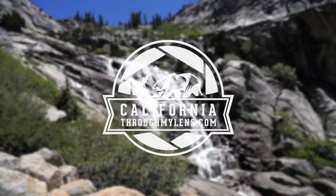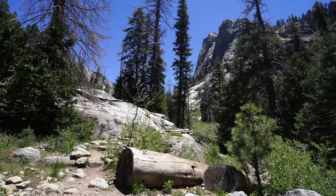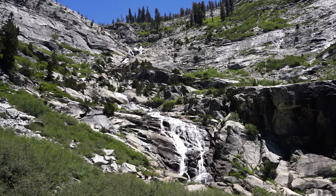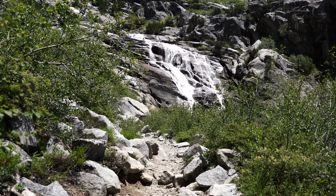Hey guys, Josh from CaliforniaThroughMyLens.com. Today we're in Sequoia National Park hiking to Tokopa Falls. Tokopa Falls in Sequoia National Park is a 1,200-foot waterfall that cascades over many levels and is a popular hike in the park.